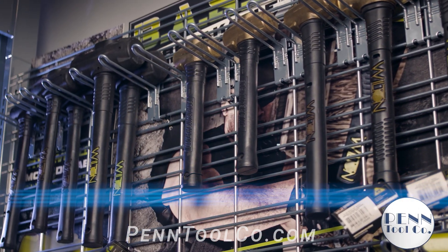Ready for some hardcore demolition? You can buy the entire Bash line at pentoolco.com.